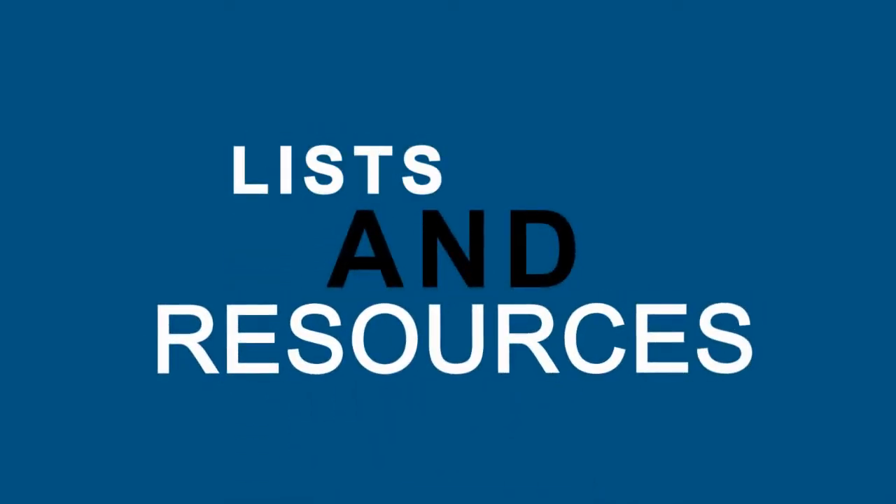Number one: build content worth linking to. Your content should be high quality, in-depth, and created by someone who knows what they're talking about. People like to link to lists and resources. Infographics are a great way to attract links, and people love linking to e-books.